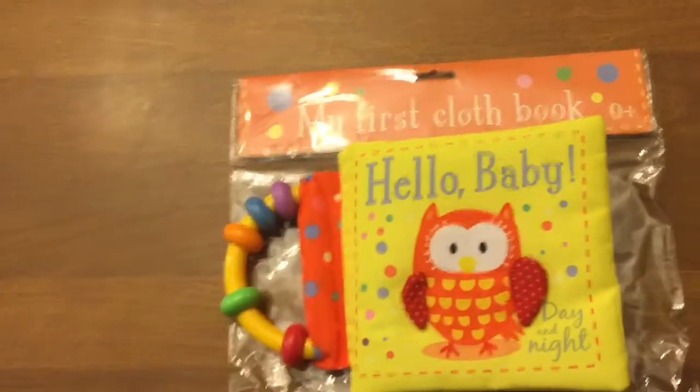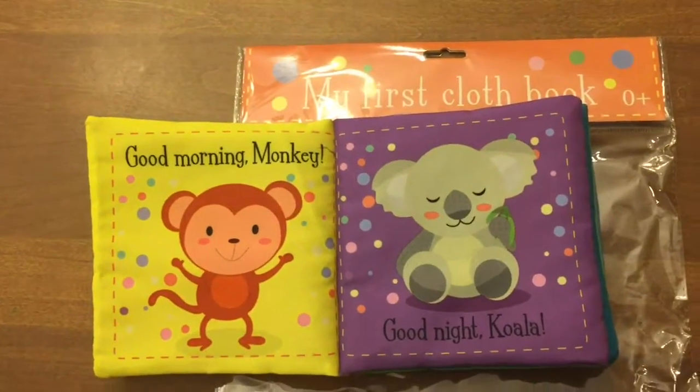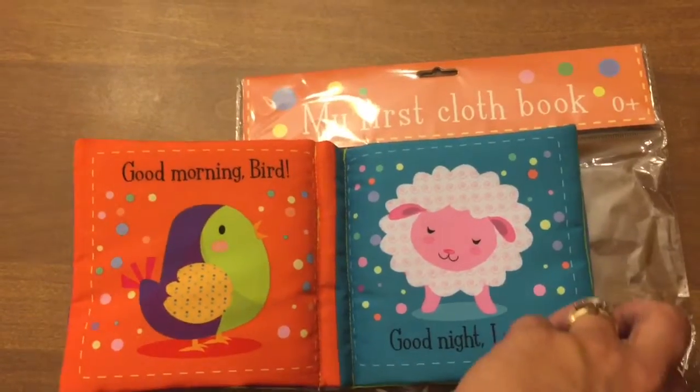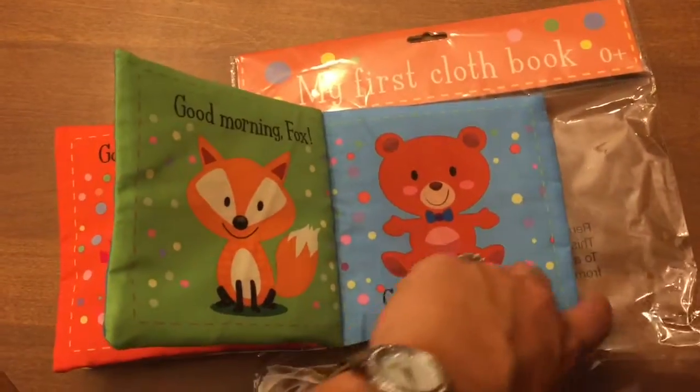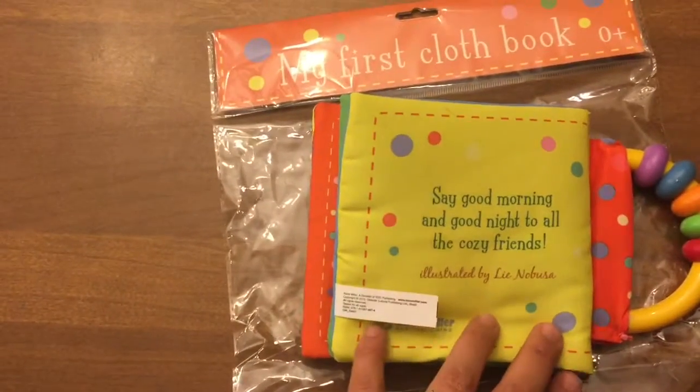So, 'Hello Baby: Day and Night' — good morning monkey, good night koala, good morning bird, good night lamb, good morning fox, good night Tony. Say good morning and good night to all the cozy friends.